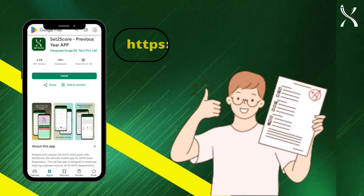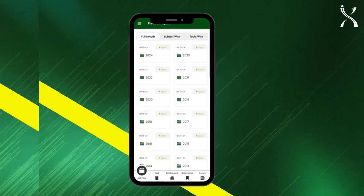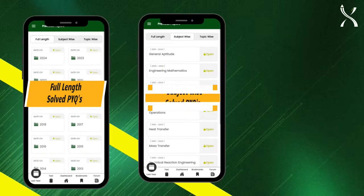Set2Score offers previous year questions in three essential categories: full length, subject-wise, and topic-wise.